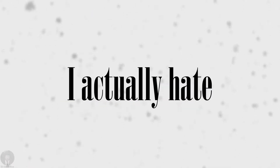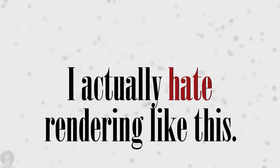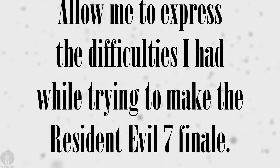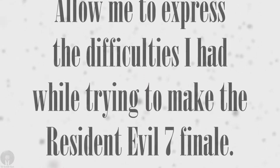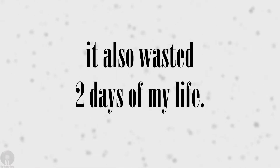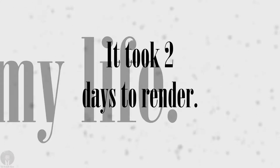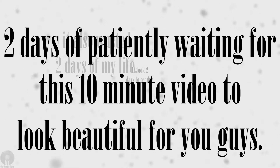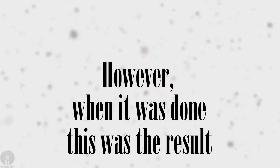However, I actually hate rendering like this. Allow me to express the difficulties I had while trying to make the Resident Evil 7 finale. Not only did the first rendered version completely screw up and ruin the entire video, it also wasted two days of my life — it took two days to render. Two days of patiently waiting for this 10-minute video to look beautiful for you guys. However, when it was done, this was the result.